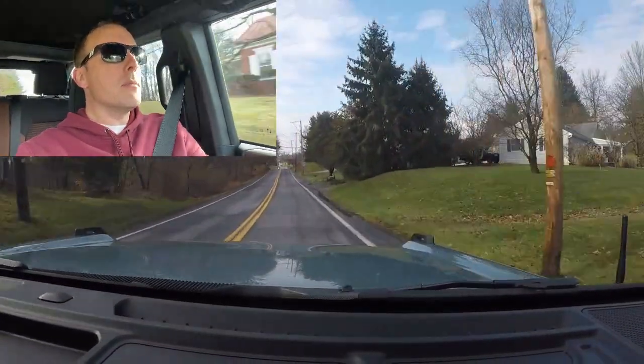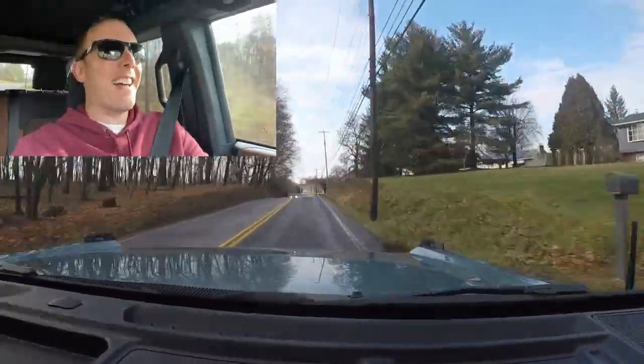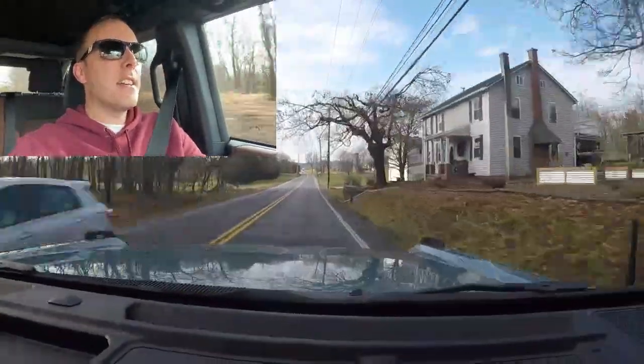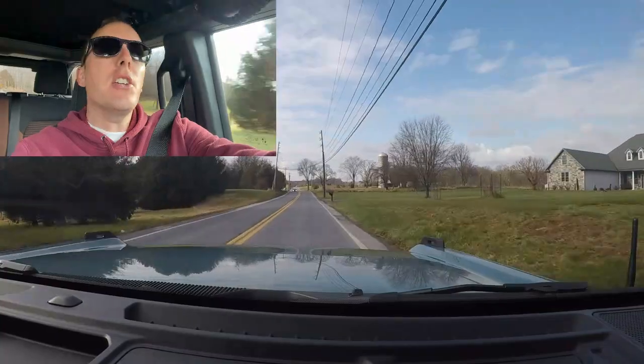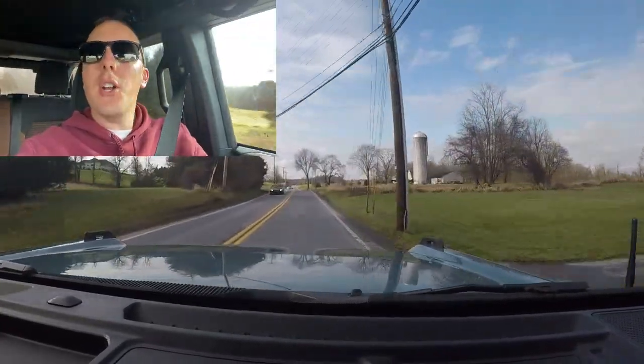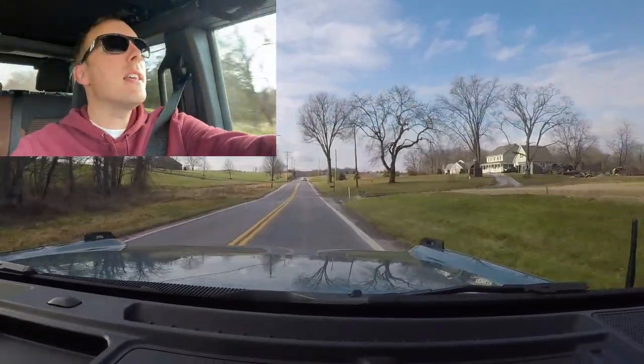We're going to give her the beans right here — something I don't do very often because I'm in the process of preserving the car. So here we go. Boom. There's 60 miles an hour. Is it a fast car? No. Is it a slow car? No. Is it something that's a perfect daily driver for me? Yes.